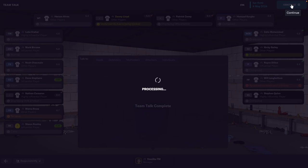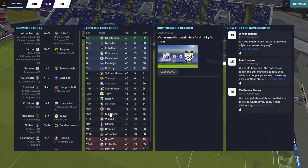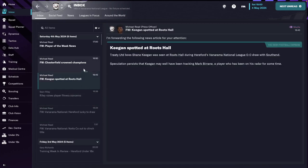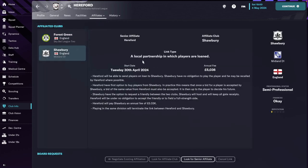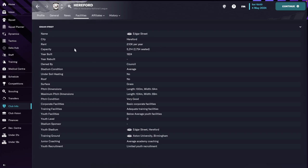It's a nil-nil result. Let's see — fourteenth place finish for a club that has just been promoted. I'm pretty happy with that, though obviously I was aiming for the playoffs. We have a new affiliate club: Shawbury is now our junior affiliate, and Fourscreen is still our senior affiliate. Regarding facilities: we're in the process of buying the stadium, we have adequate training facilities, below average youth facilities, average academy coaching, and limited youth recruitment.